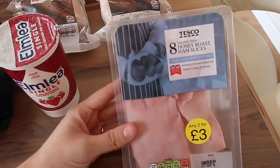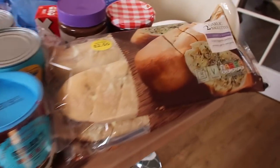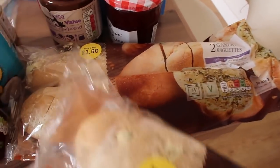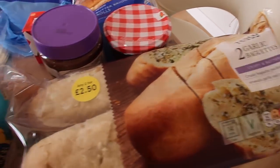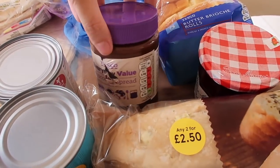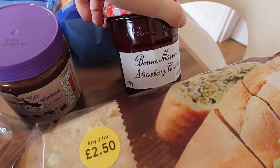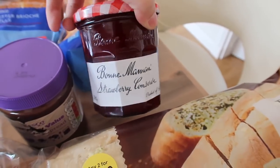I also got a pack of wafer thin honey roast ham slices. I got two packets of the garlic baguettes — they were two for £2.50 so I got four baguettes altogether. We're going to have pasta a couple of times this week so we'll have them with our pasta dinners. I picked up a new chocolate spread because we'd run out — I just get the everyday value one. I got a jam; I did buy a more expensive jam this time because I prefer a nice jam, so I spent a little bit more on jam this week.